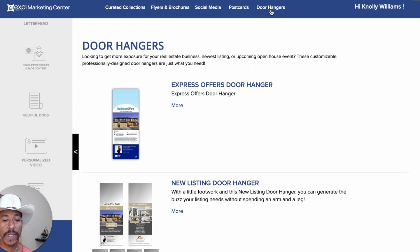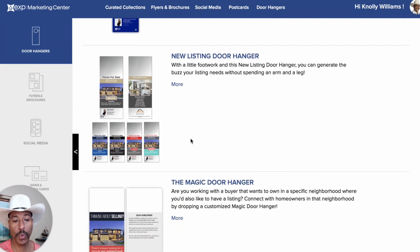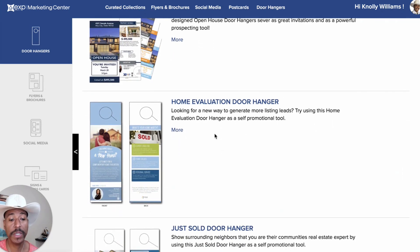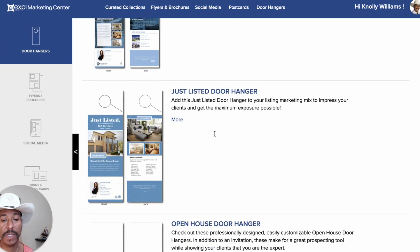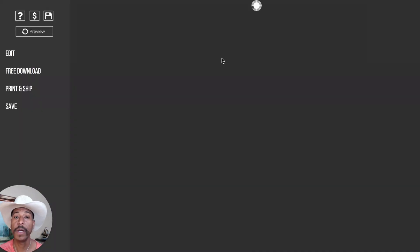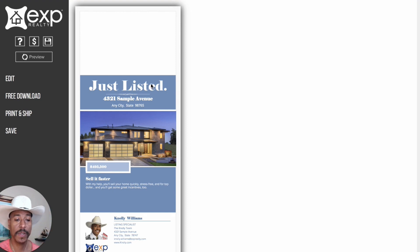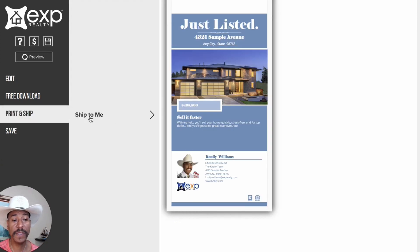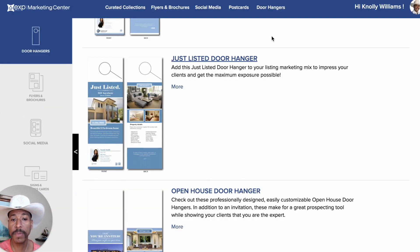Let's take a look at door hangers as another example. You can create all kinds of door hangers — modern house door hangers, a home evaluation asking if homeowners want to know their home's value, or a just-listed door hanger for a home down the street. And you may not know this, but there's a print-and-shop option right within eXp where you can print these and have a printer ship them to you, or you can just download it and use the printer of your choice. It's completely up to you.